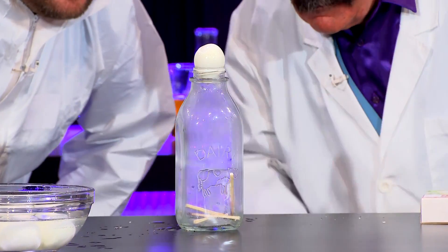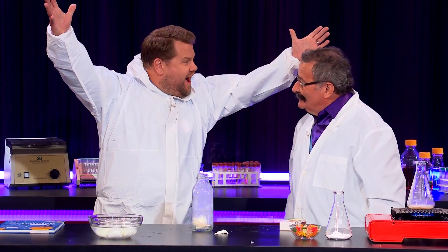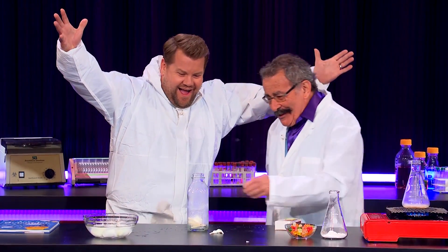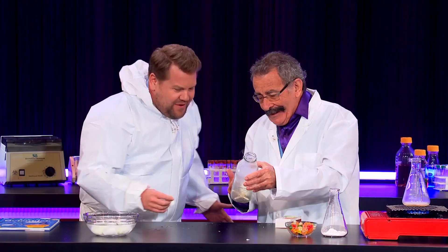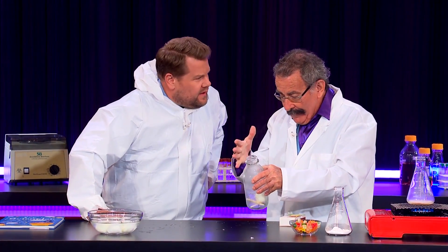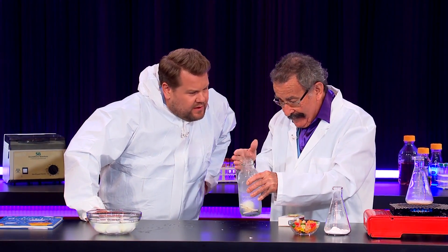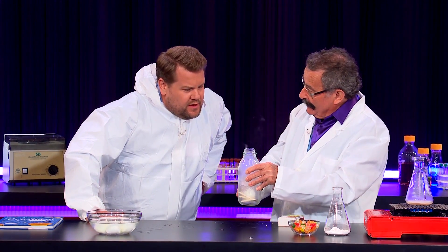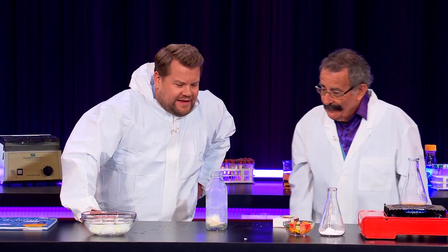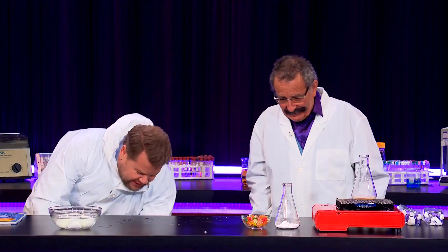I see it's shuddering. So basically the oxygen's gone, and therefore without the oxygen, and with just nitrogen left — which has mostly escaped because it expanded — when it cools down, it produces a vacuum. That is a great tip for any of us who want to get eggs in a bottle. That's absolutely incredible.